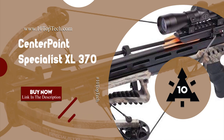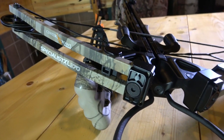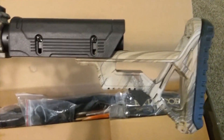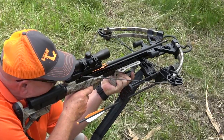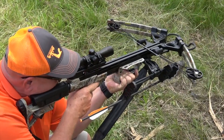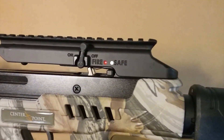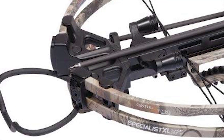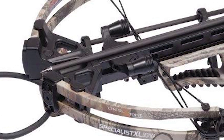Number 1: Centerpoint Specialist XL370. The Centerpoint Specialist XL370 features an AR-style buttstock with an adjustable cheek piece, extendable butt pad, and foregrip. It is equipped with noise-suppressing string stoppers to fire a quiet and vibration-free shot, an anti-dry fire trigger system, and auto safety trigger mechanism for ultimate safety. The Centerpoint Specialist is also packed with oversized stirrups to accommodate the most substantial hunting boots.